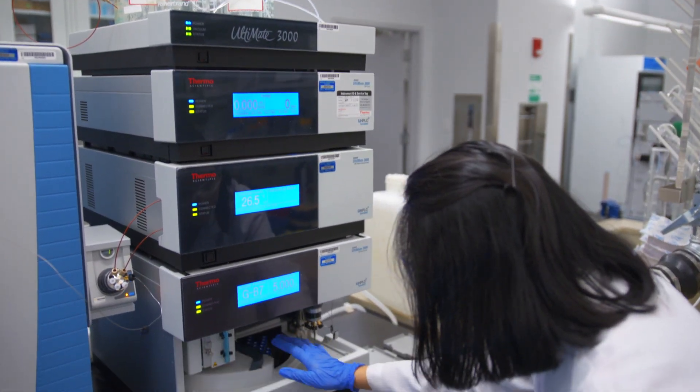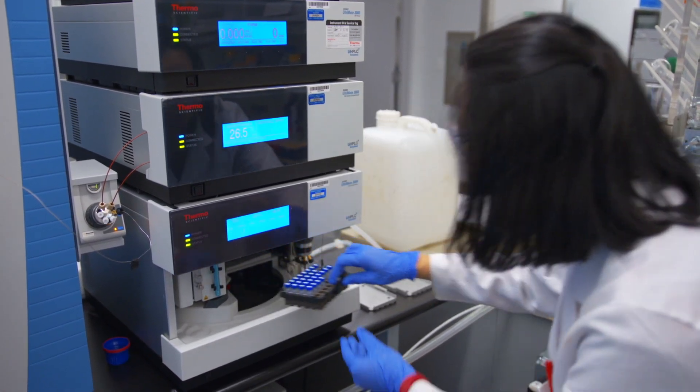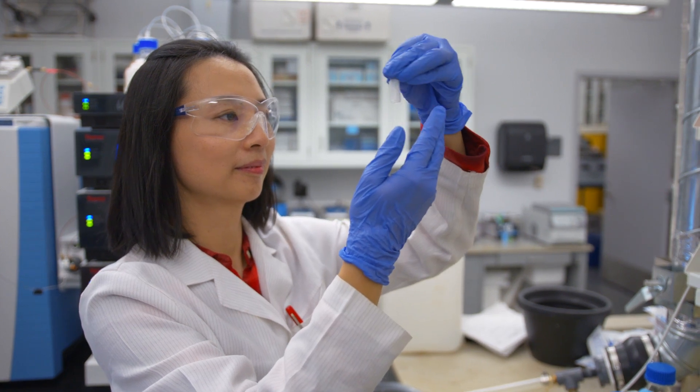Metabolic profiling gave us huge power to discover new mechanisms of how environmental pollutants contribute to human disease. And very importantly, this technology can be applied to biological samples obtained from humans.